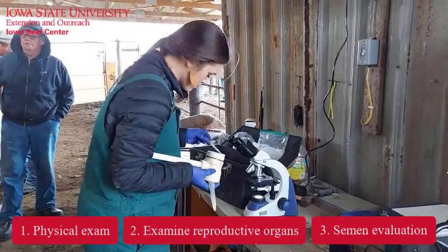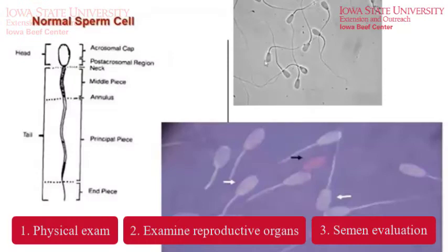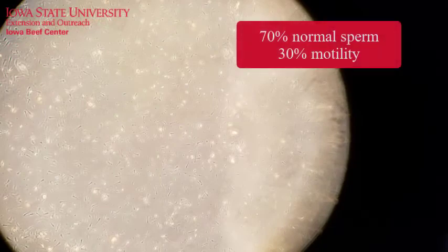Semen evaluation is the final and probably most important component of the breeding soundness exam. The semen sample is evaluated under a microscope for both motility — the movement of the sperm — and morphology — the normal or abnormal sperm cells. The industry standard is 70% normal sperm with 30% or more motile or moving.